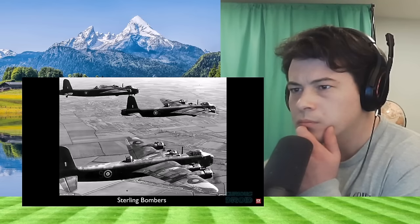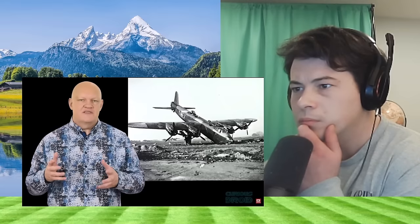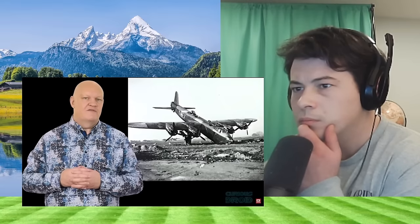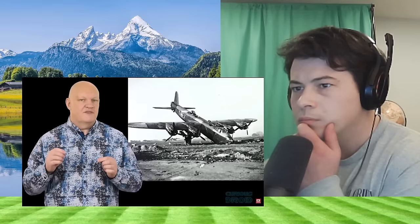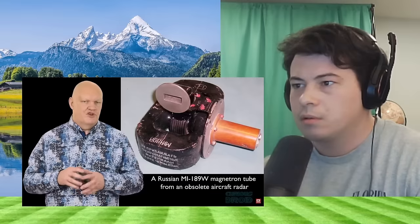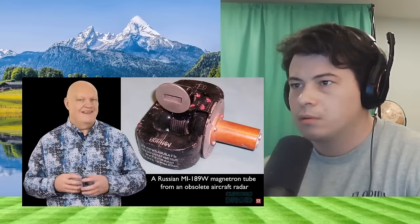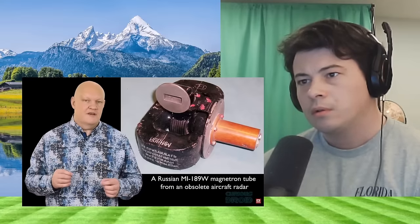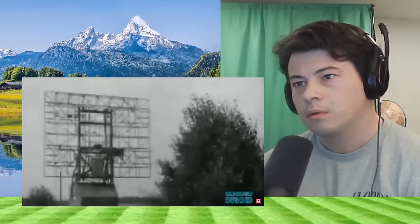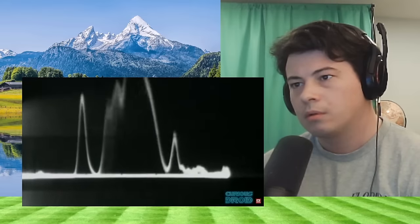A few nights later, a Stirling bomber with an H2S radar onboard crashed near Rotterdam. The radar system was discovered intact by technicians working for Telefunken when the self-destruct explosive failed to go off — so they did have a self-destruct device. The Germans already knew about the principle of the cavity magnetron based on work published in Leningrad in 1936, and concluded that the British design was similar to the Russian one. But their failure to follow up and develop their own microwave radar had given the Allies the upper hand.